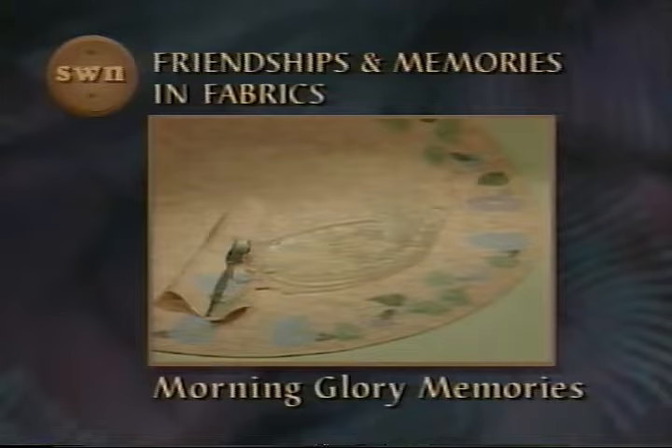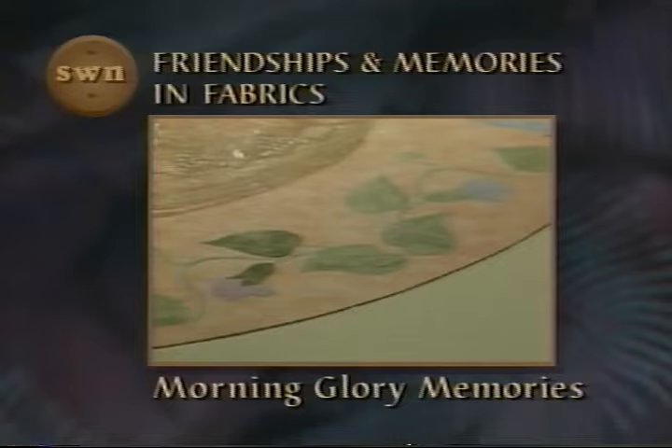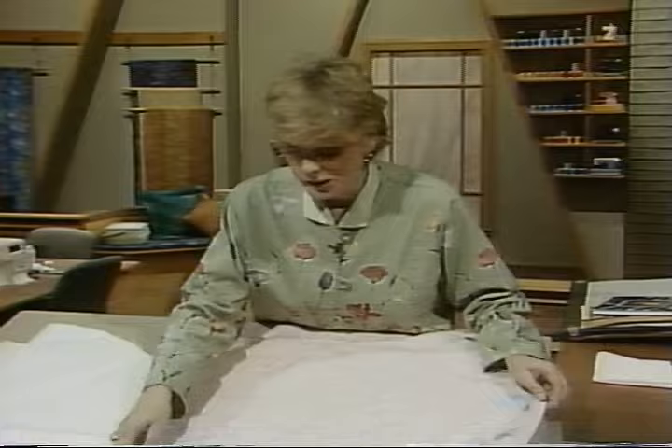Our next project is a perfect example of friendships in fabric — it's called Morning Glory Memories. Create this easy-to-sew centerpiece for a wedding anniversary, bridal shower, or going away party; have the guests sign a flower or leaf for a lasting memory. Take a close-up look at this centerpiece — we've started to sign this for our friend Sarah, who will be soon married. We need some other co-workers to sign this, but it's a great way of keeping memories in fabric. This is a perfect project to create together — sewers and non-sewers alike can work with this, because primarily it's a no-sew project working with fabric.